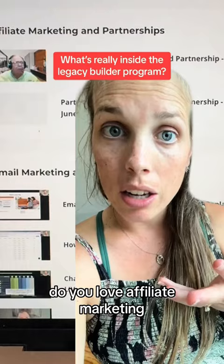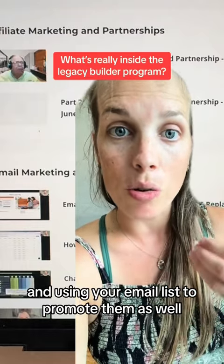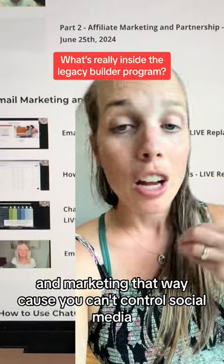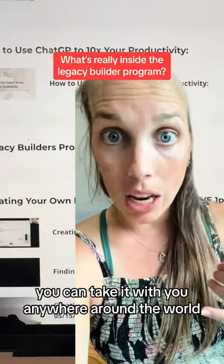Do you love affiliate marketing? Well, we teach you how to build partnerships using affiliate marketing and using your email list to promote them as well. The true power of a digital business is by building an email list and marketing that way, because you can't control social media. But when you have an email list, you can take it with you anywhere around the world.